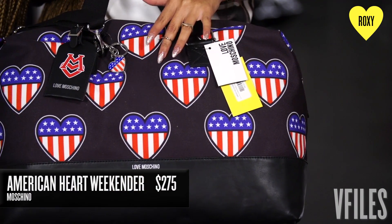Another great carry-on bag is this duffel by Love Moschino. It's really awesome, really patriotic. Has a strap. You know with all these American flags TSA won't bother you too much. It's perfect.